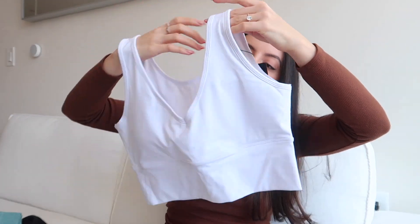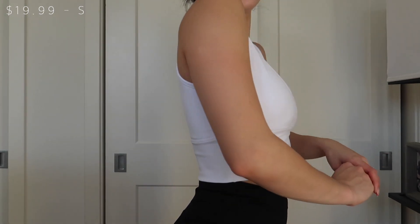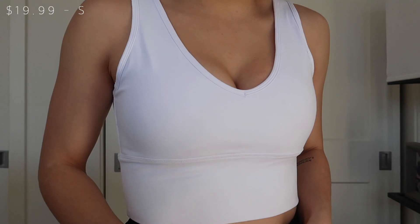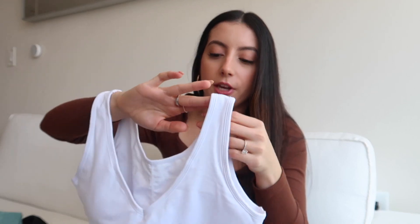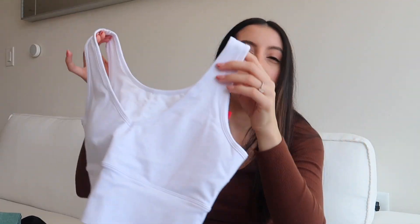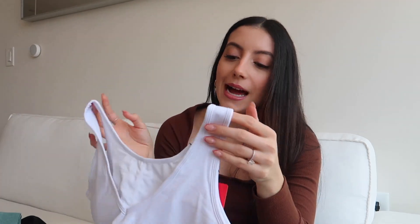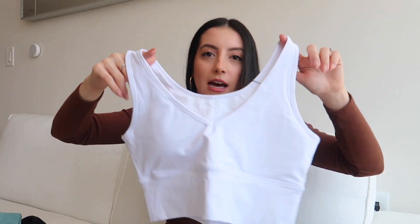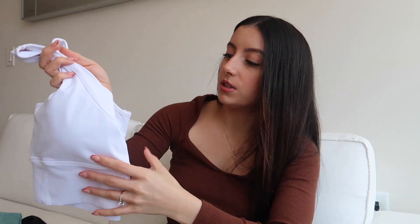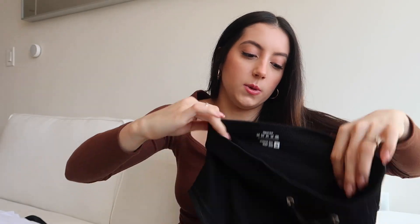This is the one top that is not in a set - it's white with a V in the front and a scoop-squarish back. You can take the padding out. This was not see-through at all - it's actually double-lined and surprisingly high quality. I feel like you could find this at Lululemon. It was super flattering, fit really well, and felt very supportive. Because it's white you can pair it with so much. When I opened it, I thought I was going to be returning it, but I'm definitely not - I'm genuinely impressed.